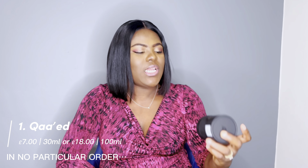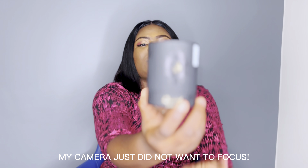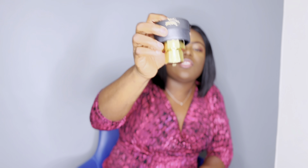The first bottle for today is called Kaid or Kaed — I'm not too certain of the pronunciation — but the spelling is Q-A-A-E-D. This is the packaging the bottle came in. This is a 30ml bottle in cardboard, though I believe the 100ml bottle comes in packaging that looks more like suede. The cup is quite secure so it's not going to fall out, which is impressive.